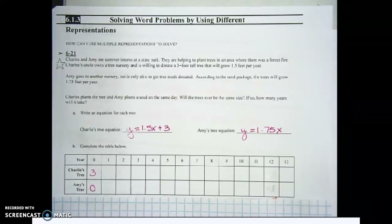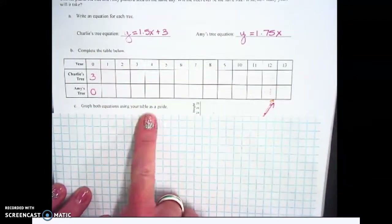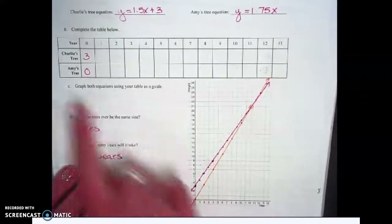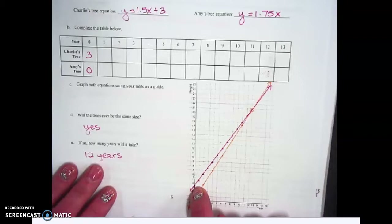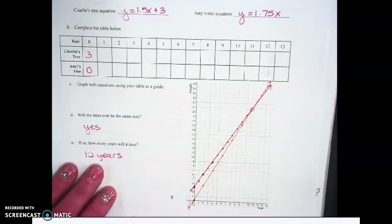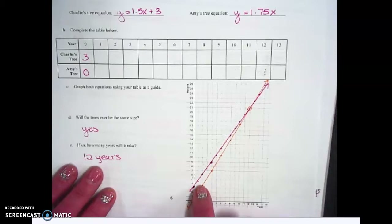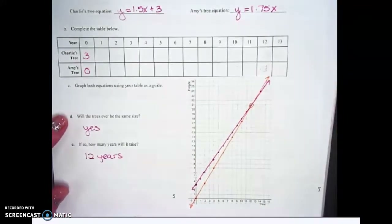I'm going to give you about two minutes to do that. For part C, graph both equations using your table as a guide. For Charles, I graphed him in the pink line — he started at three and went up 1.5 over one, 1.5 over one, so Charles is the pink line. Amy's seed started at zero and grew 1.75, so going up 1.75 over one, she's the orange line.